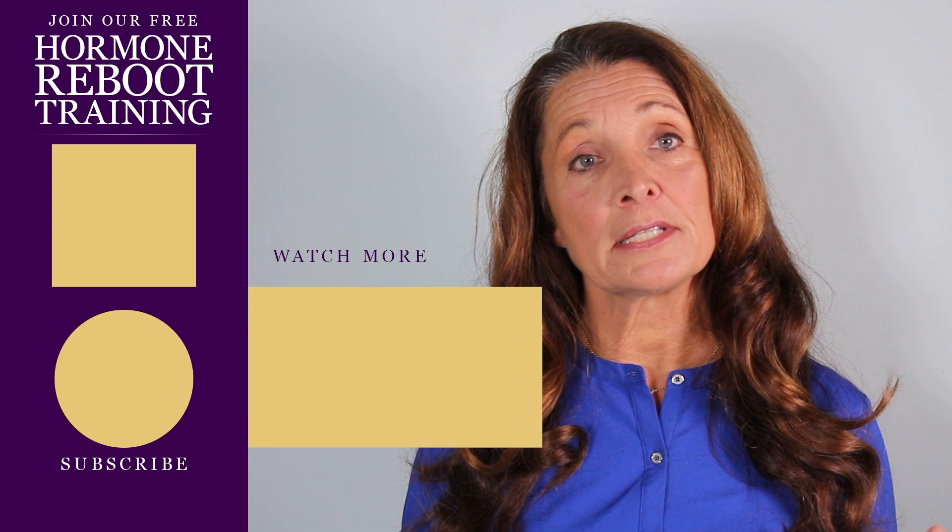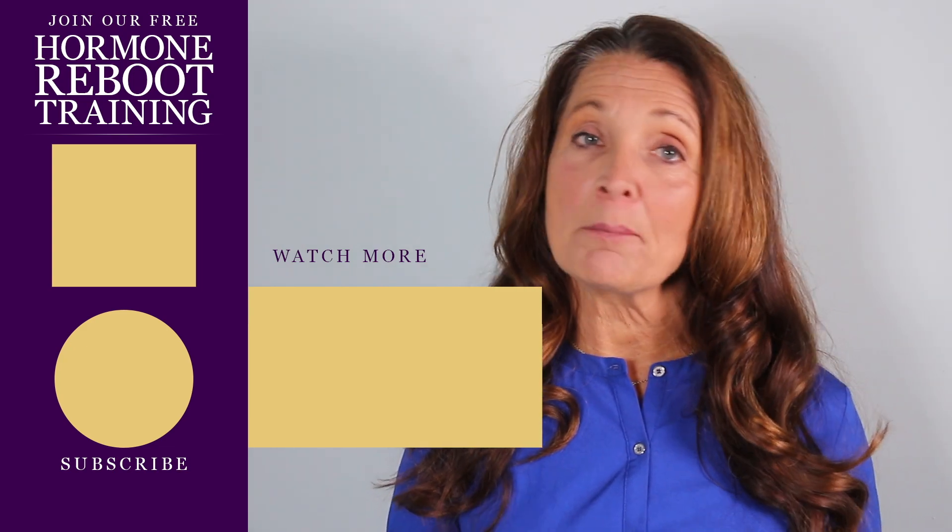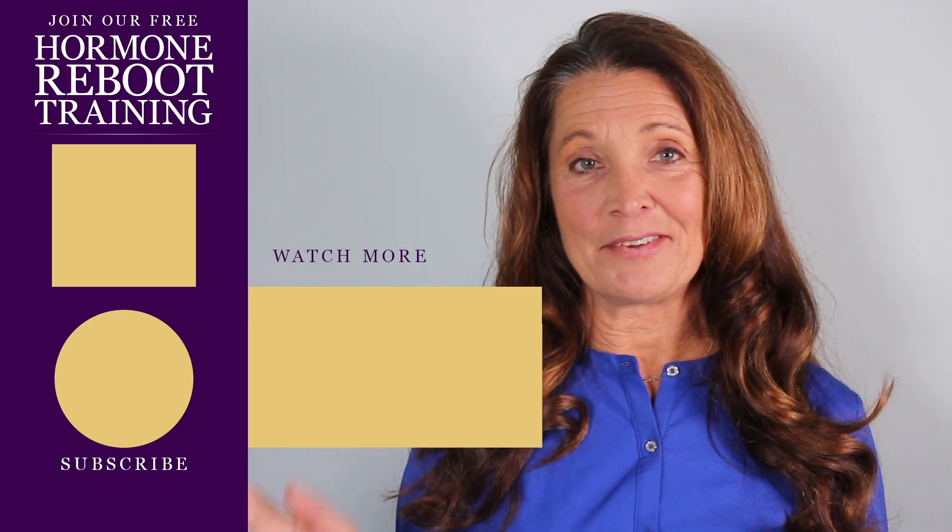I personally use liposomal bioidentical hormone replacement therapy. If you have any questions regarding types of hormone replacement therapy, check out my Menopause Action Plan book. I'll see you in the next video.